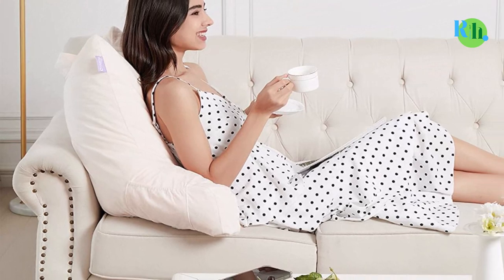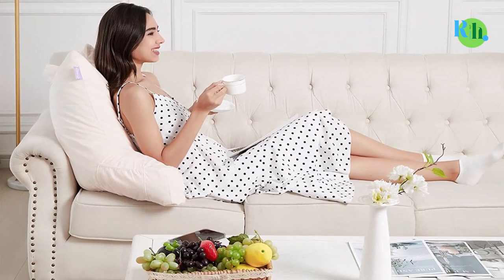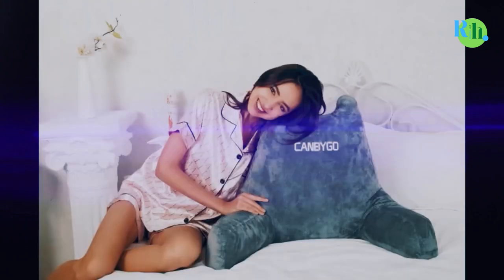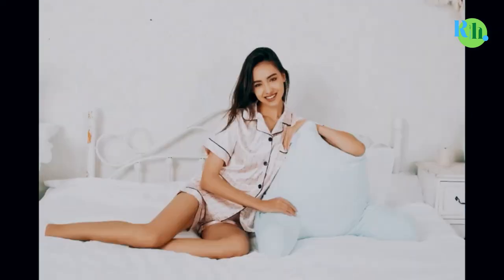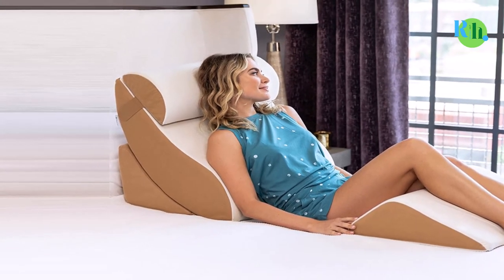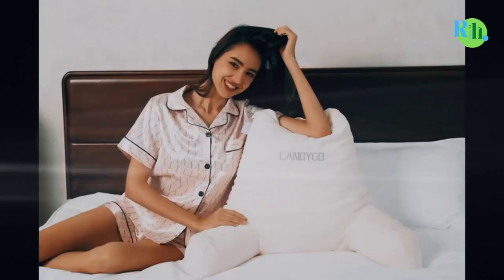Bed rest pillows usually come in varying sizes, so finding one that best suits your body type would not be a difficult task. In this video, we will tell you about the top 5 best sit-up pillows, so you can easily make the best choice for you.